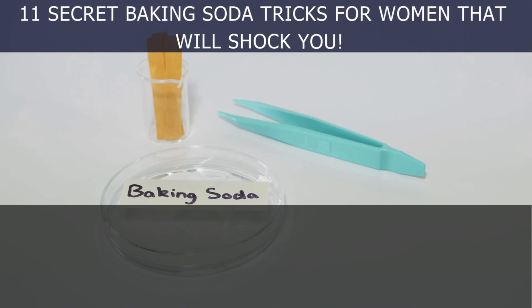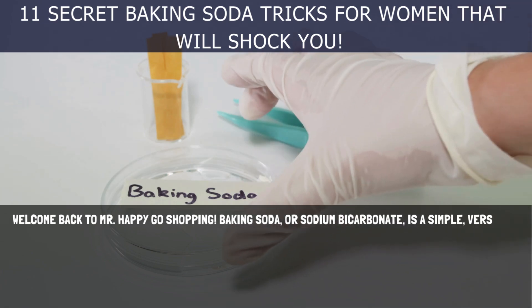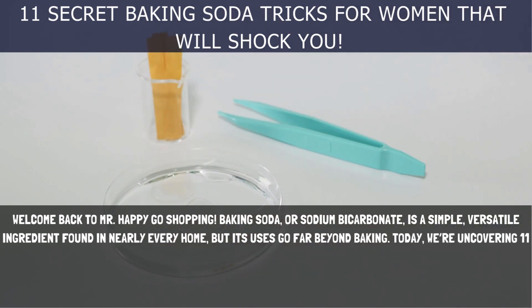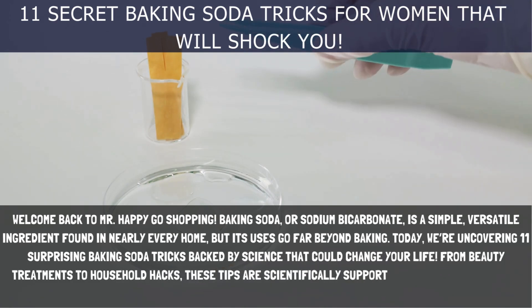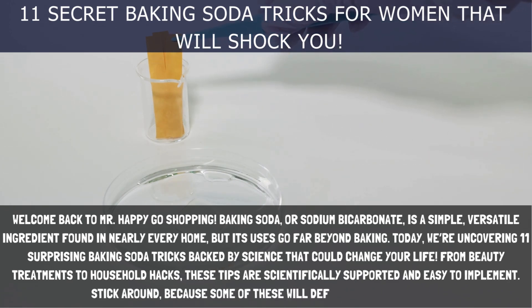11 Secret Baking Soda Tricks for Women That Will Shock You — Life-Changing Hacks Backed by Science. Welcome back to Mr. Happy Go Shopping! Baking soda, or sodium bicarbonate, is a simple, versatile ingredient found in nearly every home, but its uses go far beyond baking. Today, we're uncovering 11 surprising baking soda tricks backed by science that could change your life, from beauty treatments to household hacks. These tips are scientifically supported and easy to implement, and some of these will definitely surprise you.